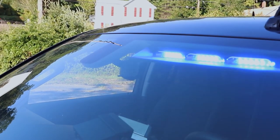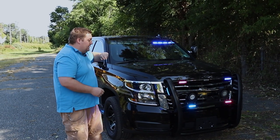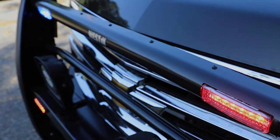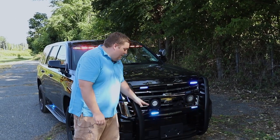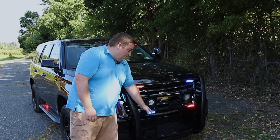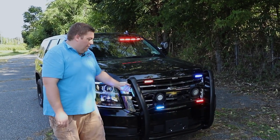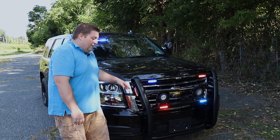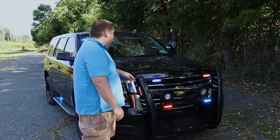we have a tricolor interior light bar with the white override. As you can see, we have the red and blue flashing at this time. We have the Westin Elite push bumper along with two SoundOff Signal tricolors with the white override, and two SoundOff Signal Empowers tricolor with the white override, and then we have SoundOff Signal Enforces on both sides